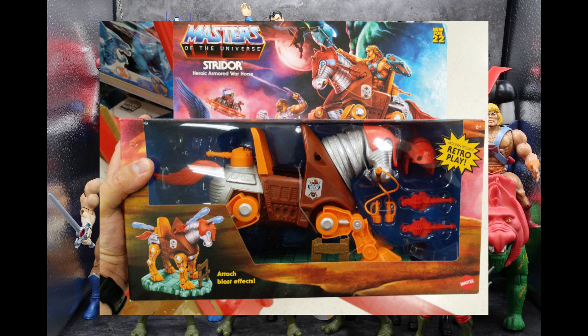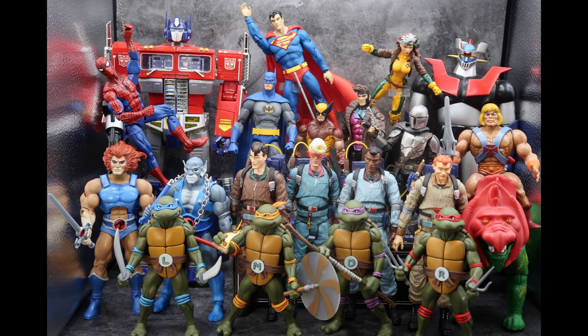For Masters of the Universe Origins series, I found the Stridor — this was pretty neat, he was pretty hefty. I found him at Target, so if you're looking, Target would be the best place to start. It probably won't be long before we get a Night Stalker as a repaint of this guy, but anyway he's hitting shelves now.